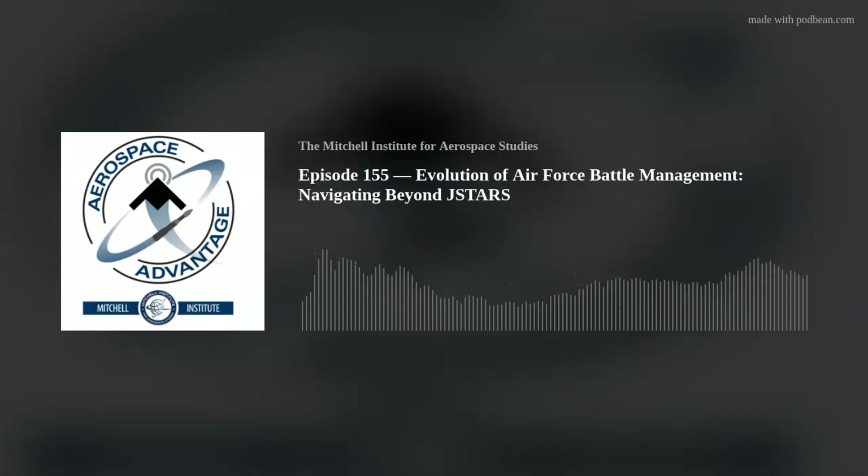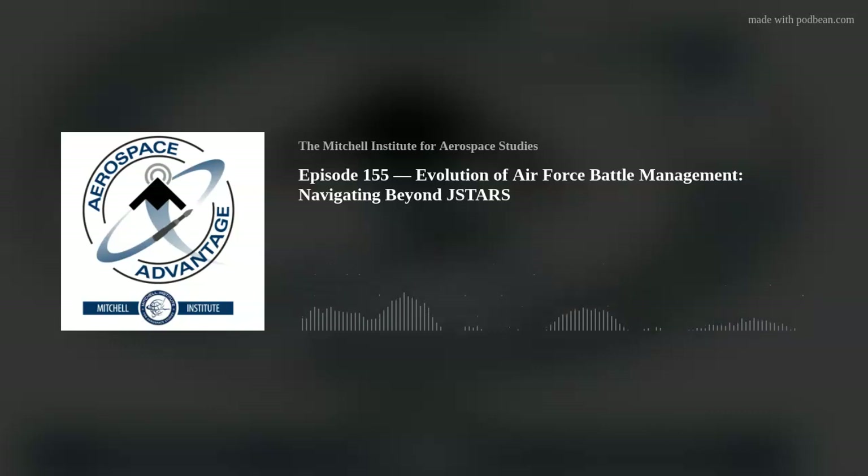The big differences between JSTARS and AWACS mission sets are what sensor data they use for battle management, the pace of the conflict, how time plays a role, and the weapon systems they support. But at the end of the day, it's all battle management — essentially a weapons resource management function.